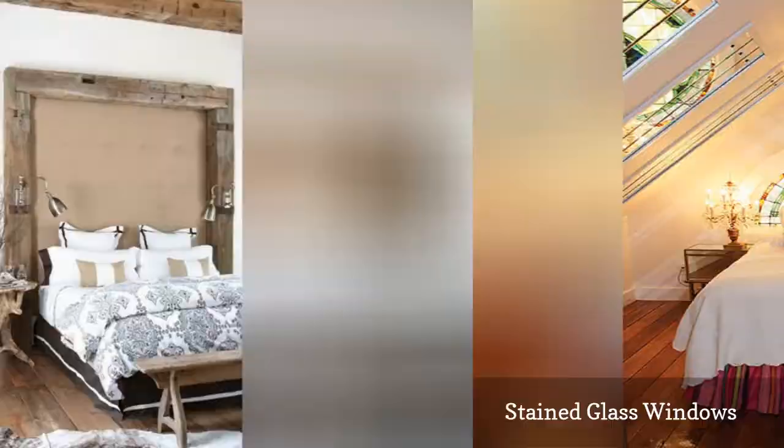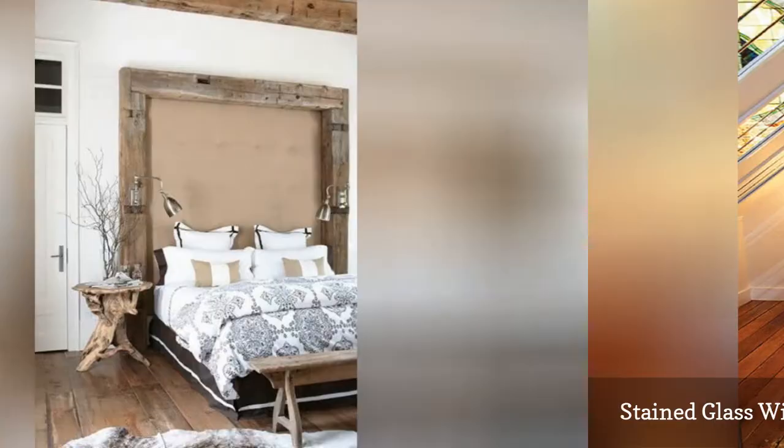As seen on Dig's Digs, a headboard surround nearly as large as the wall turns a rustic bedroom into a showstopper.